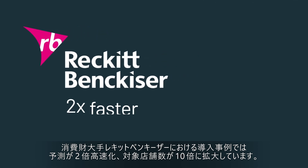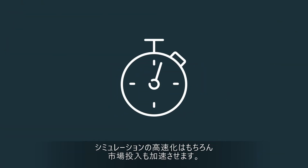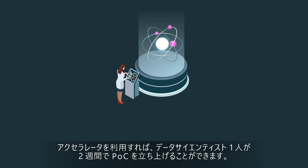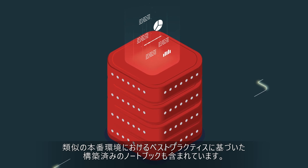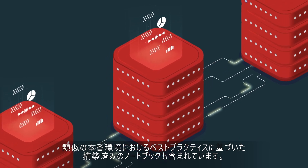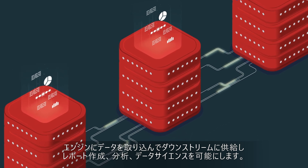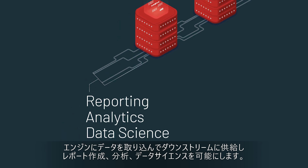For example, consumer goods giant RB now runs forecasts twice as fast while serving 10 times more stores using Databricks. And when it comes to speed, it's not just in terms of running simulations faster, but also speed to market. With this solution accelerator, a single data scientist can stand up a POC in two weeks. These pre-built notebooks are based on best practices from similar methods in production. Your developers just work on plugging in your own data into the engine and then feeding it to the downstream business teams for reporting, analytics, and data science.